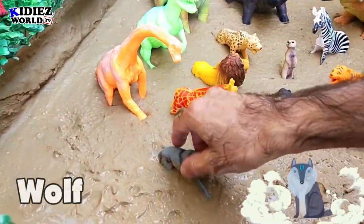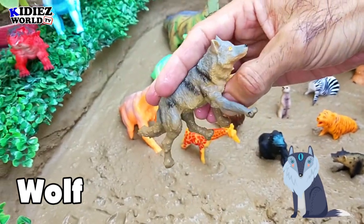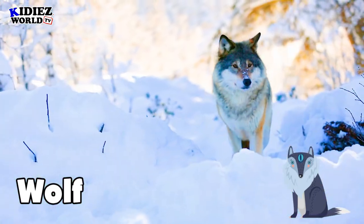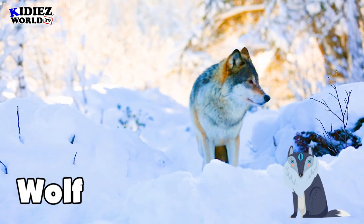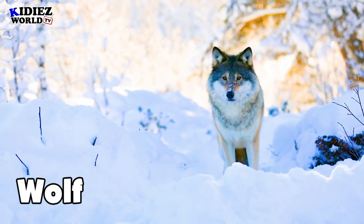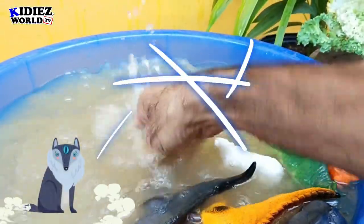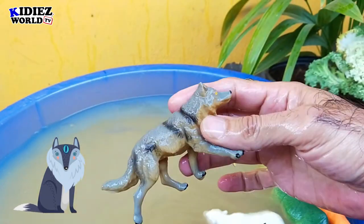The next one is Wolf. Here are the wolves — as you can see, they are small in shape but very fast and very active animals. They like to hunt and they hunt in groups.